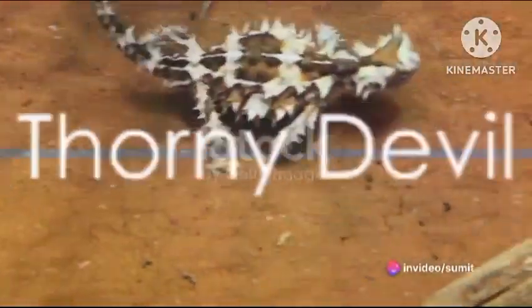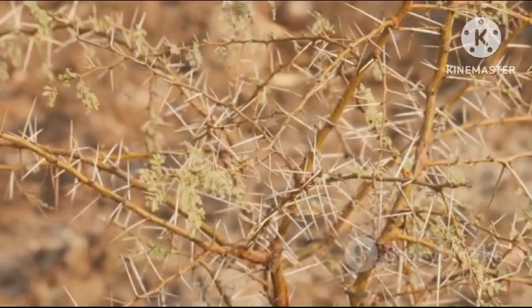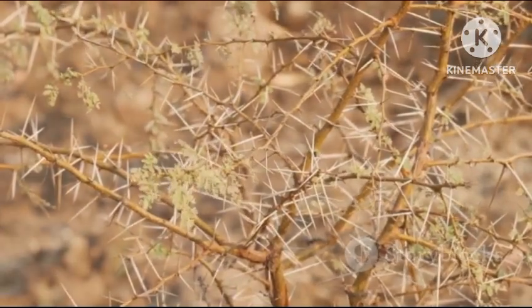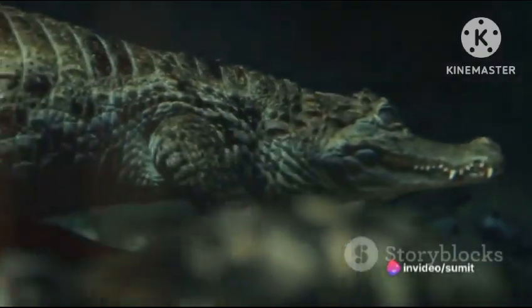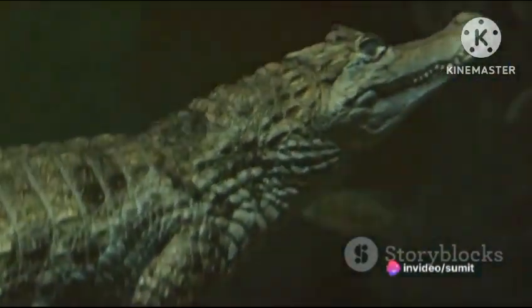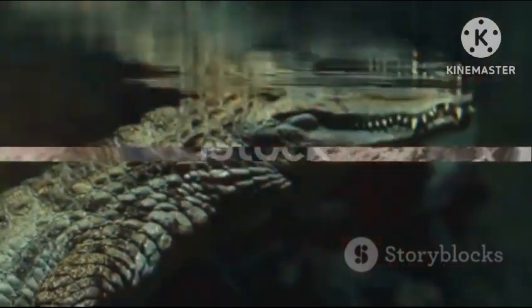Kicking off our list at number 15, we have the Thorny Devil. This Australian native is a master of disguise, with its spiky skin imitating the texture of the desert sand. It has a fascinating method of drinking water, absorbing it through its skin and directing it to its mouth via capillary action.